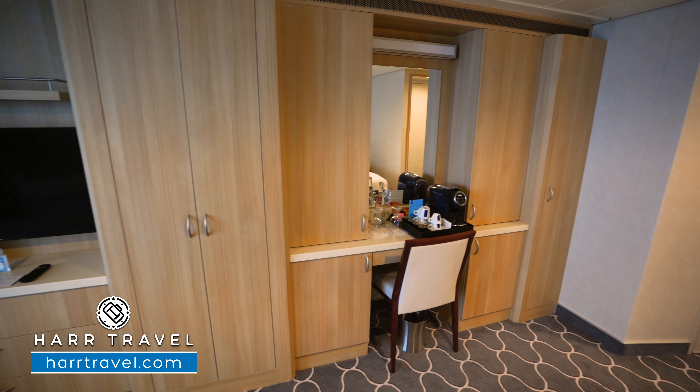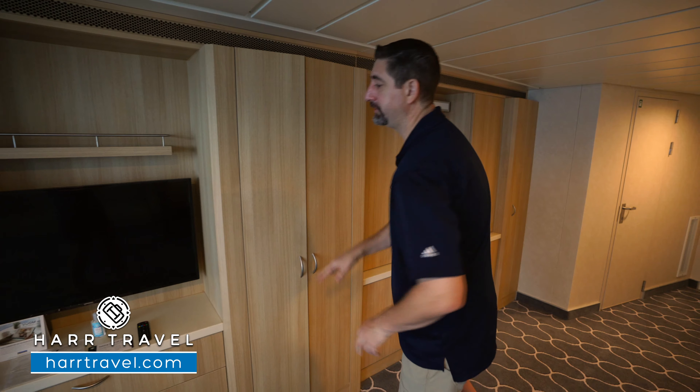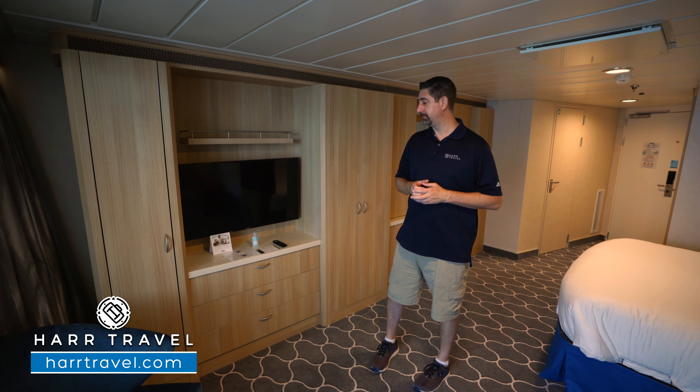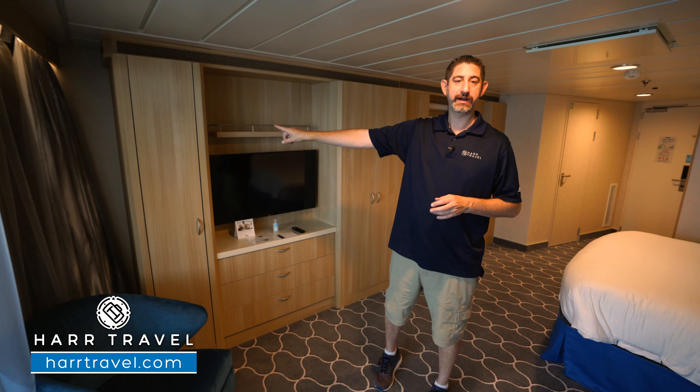Continuing along, you're going to have more hanging storage space up and down here. You're going to find your flat panel TV — it is interactive, so you can see what's going on throughout the ship in addition to watching television. More storage in the drawers, and a little bit more hanging storage there as well.